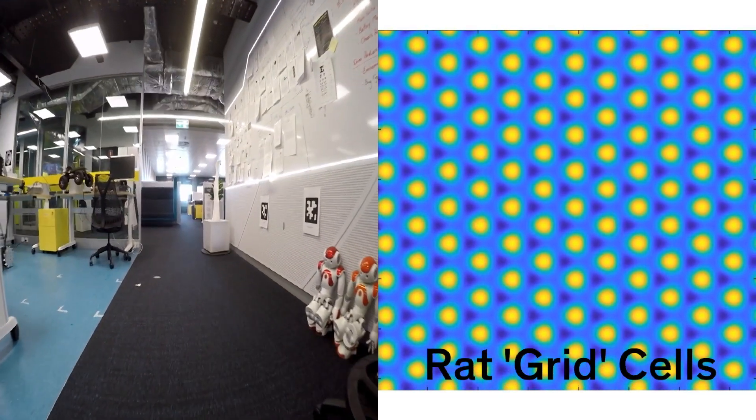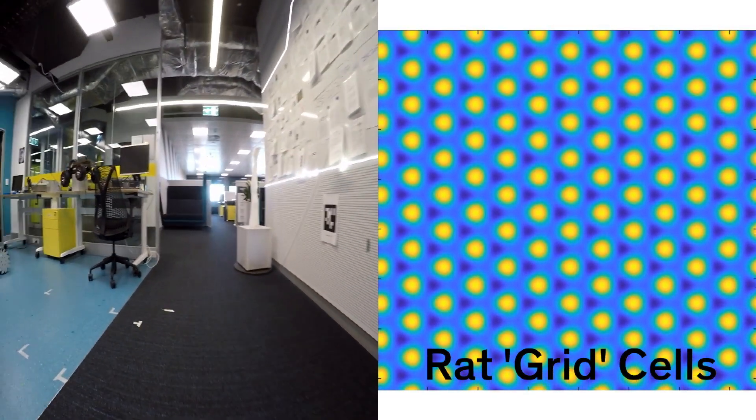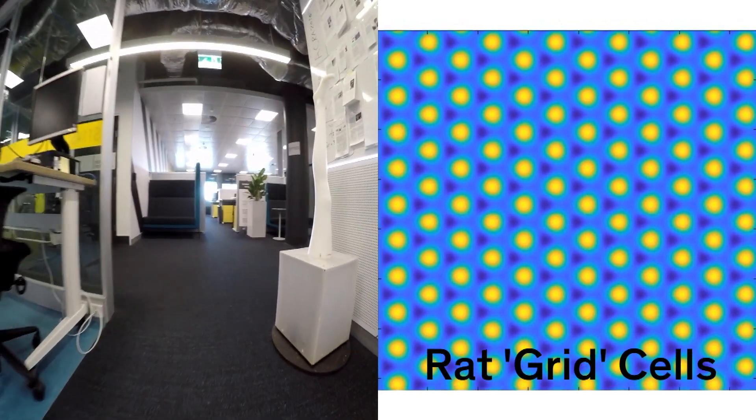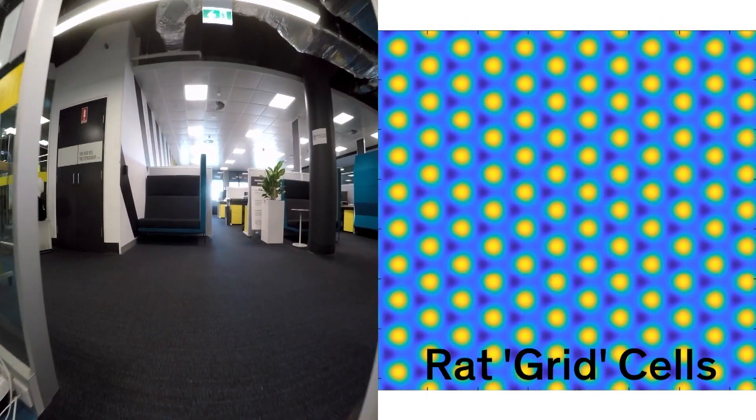At a higher level we have the RatSlam system running, and it's running its grid cell based neuronal mapping system, keeping track of where the robot is in a global sense at multiple spatial scales.